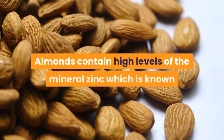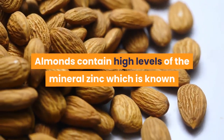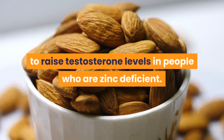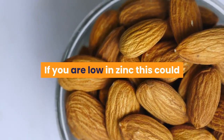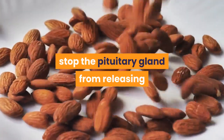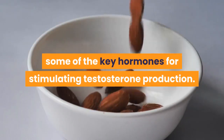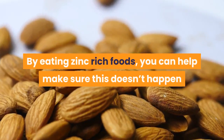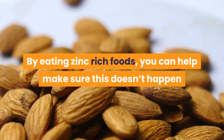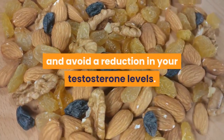Almonds. Almonds contain high levels of the mineral zinc, which is known to raise testosterone levels in people who are zinc deficient. If you are low in zinc, this could stop the pituitary gland from releasing some of the key hormones for stimulating testosterone production. By eating zinc-rich foods, you can help make sure this doesn't happen and avoid a reduction in your testosterone levels.